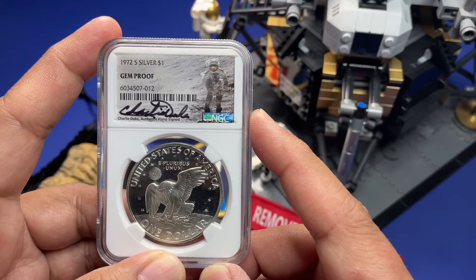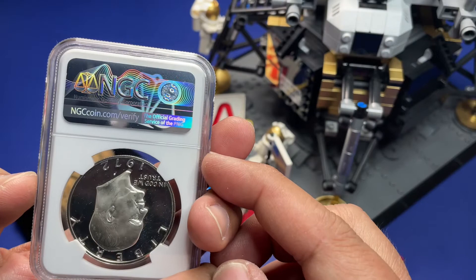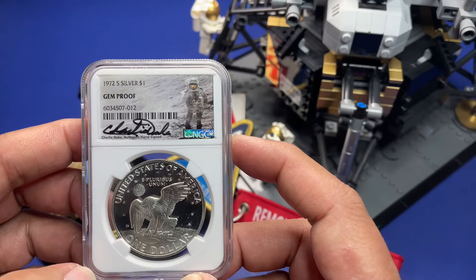And it's still there to this day, though it's probably faded away because of the sun rays hitting it. The moon doesn't rotate, so whatever side is facing the sun is always facing the sun. That's a little trivia about Charlie Duke.